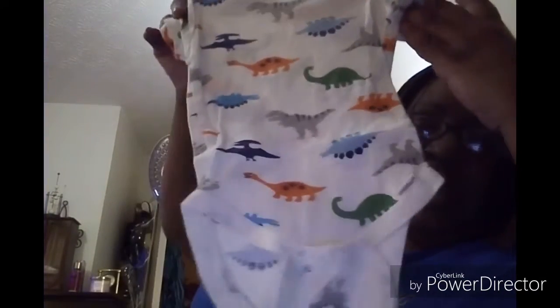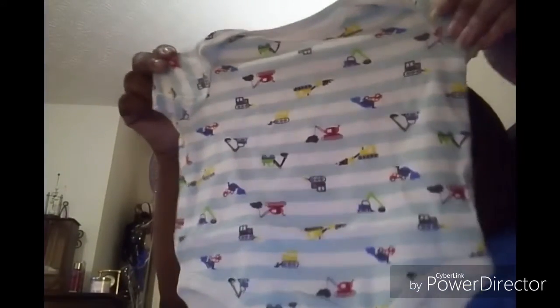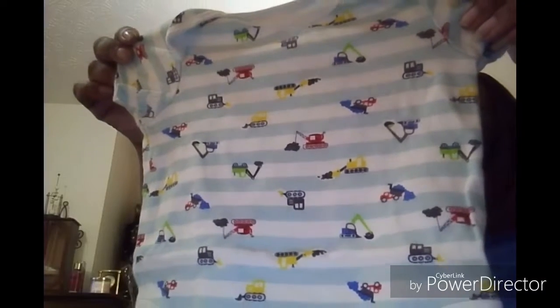Oh, this is so cute. And then we have another onesie. It's six and nine months with dinosaurs — prehistoric animals of all different colors. That's cute. And then we have another onesie by Vitamins Baby with different construction vehicles — like tractors. Blue and white striped, light blue. This is cute, I like this.